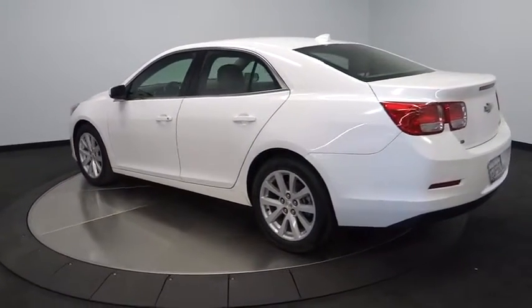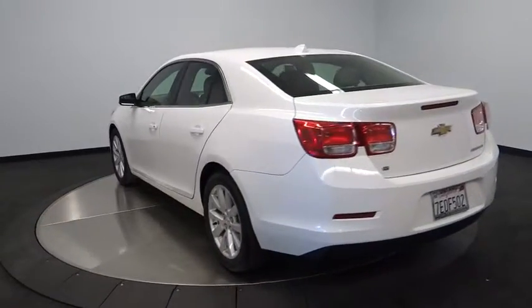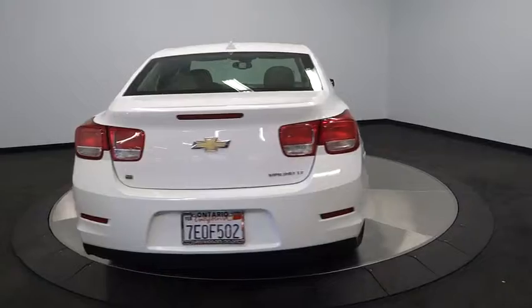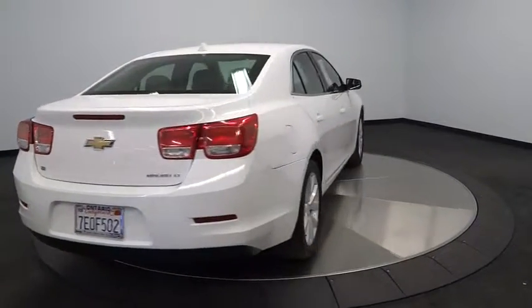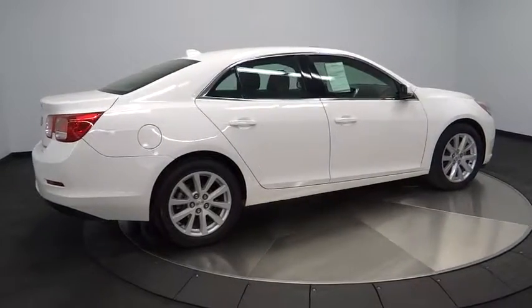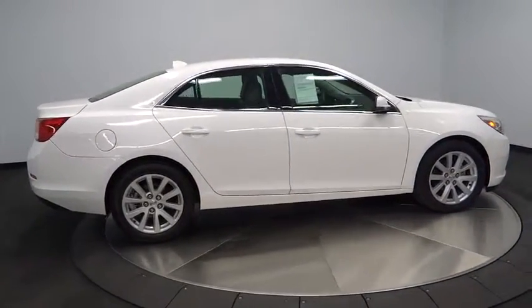Leather-wrapped steering wheel, Bluetooth, power steering, driver airbag, adjustable steering wheel, air conditioning, front aluminum wheels, four-wheel disc brakes, floor mats, hard disk drive media storage, cruise control, climate control, rear defrost.